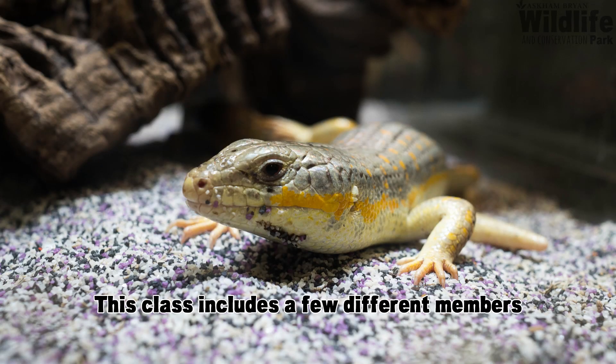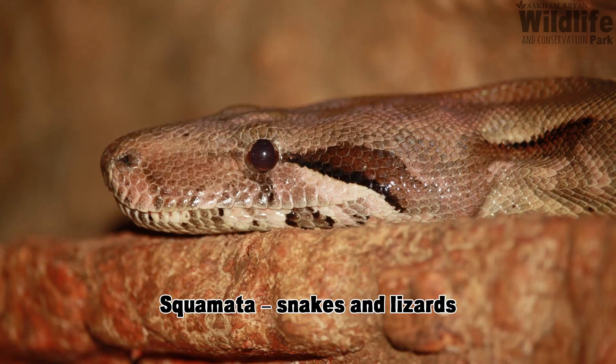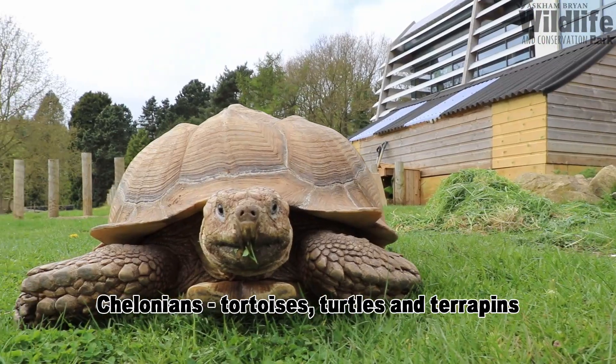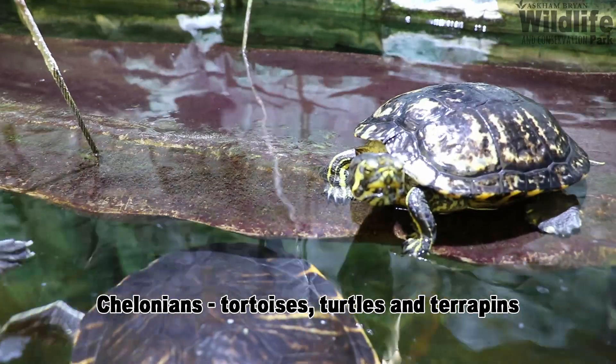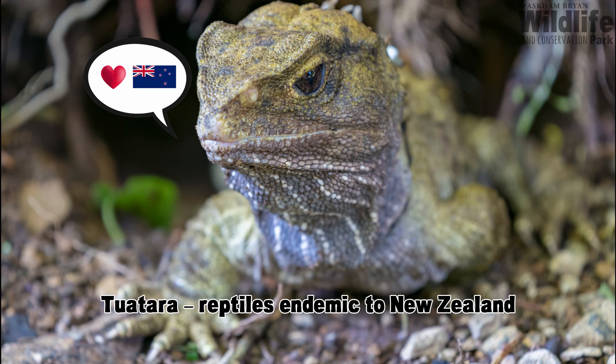This class includes a few different members. First you've got the Crocodilians, which includes crocodiles, alligators, caiman, and a few other species. Then you've got the Squamata, or squamates, which is snakes and lizards. Then there's Chelonians, which is tortoises, turtles, and terrapins. And finally you have the Tuatara, which are a small group found only in New Zealand.